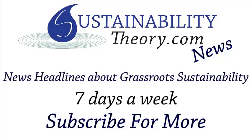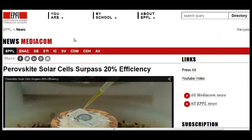Hello, Carl here with Sustainability Theory News. We're over at EPFL.ch, a European Polytechnic University. They do a lot of research and they have a great breakthrough on perovskite solar cells. They're a thin film solar and they're now able to get at 20% efficiency. This is huge because they are the cheapest form of solar panel to make, and now that they're matching and near-matching both silicon and other thin film solar applications, this could be a great breakthrough for solar energy.